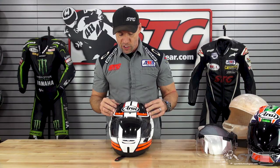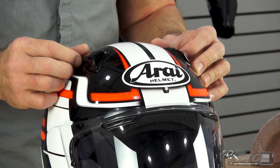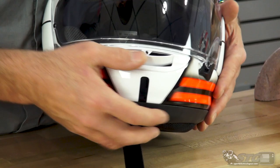Ventilation is almost every rider's number one desire. There are intake vents up here on the top — they are switchable, multi-step, with very smooth, high-quality action. We also have intake vents up here in the brow area that are integrated into the shield, with little ductwork in there. I'm going to show you that — it's really impressive, like a little engineering marvel.